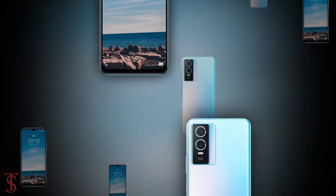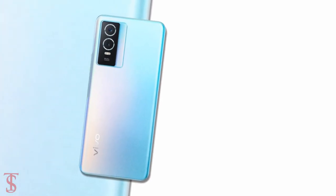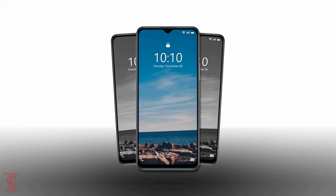So what do you guys think of the Vivo Y76S? Do let us know in the comment section below, and stay tuned to the Axolbach YouTube channel for more tech updates. Thanks for watching — we'll see you in the next video.